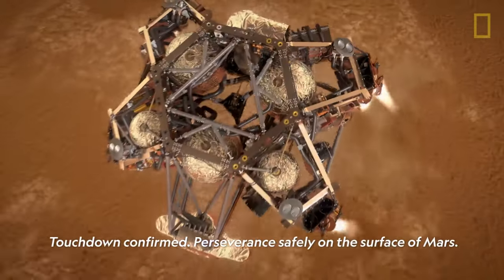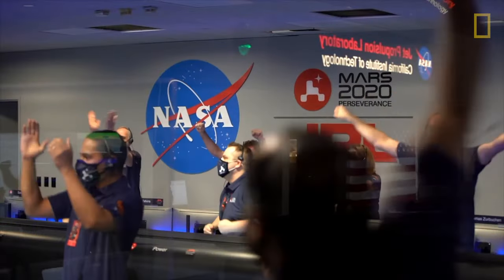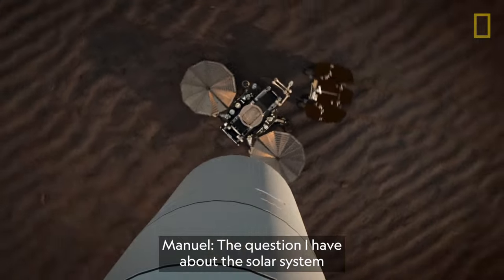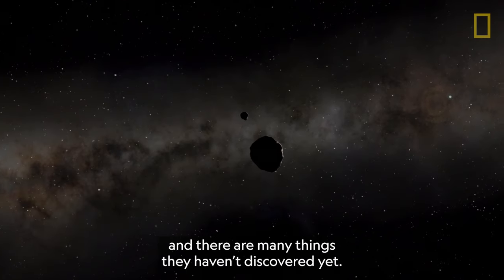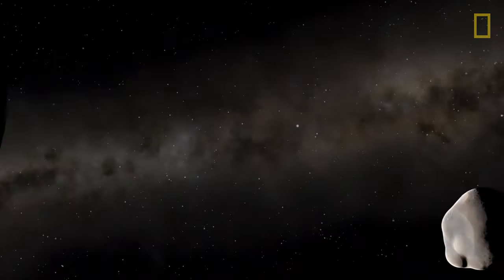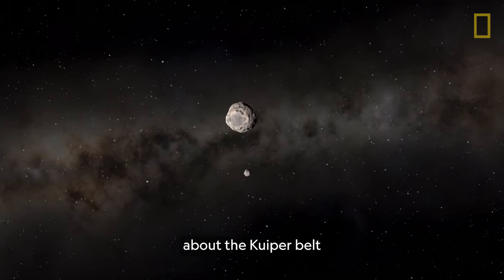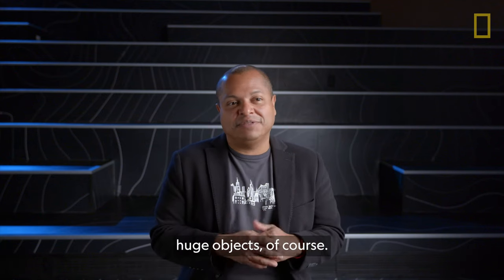Touchdown confirmed — Perseverance peacefully on the surface of Mars. The question I have about the solar system after this project is the Kuiper Belt, because it's a huge, vast universe there and there are many things they haven't discovered yet. So maybe in the future we will do another graphic about the Kuiper Belt with new discoveries — new objects, huge objects of course.